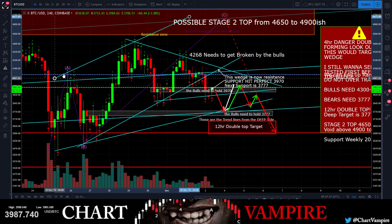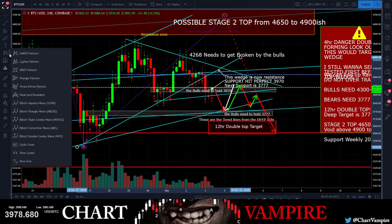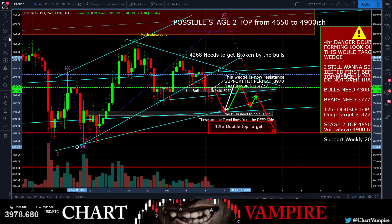Alright, so this was our larger wedge right here - it was this line and this line. This was our wedge. Let me plop it up there for you a little bit better.